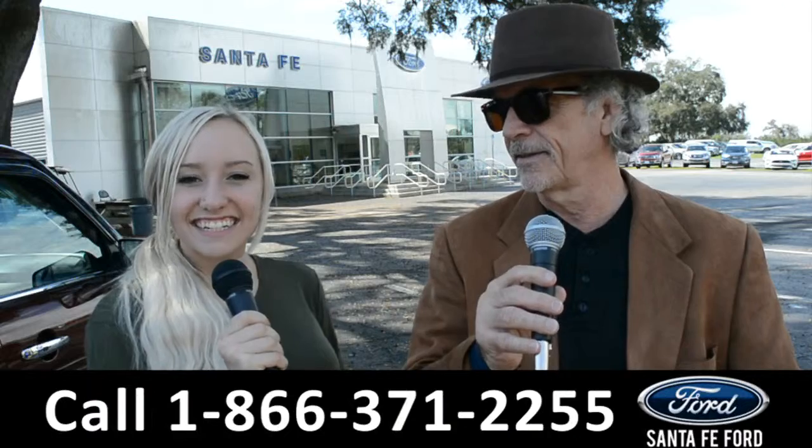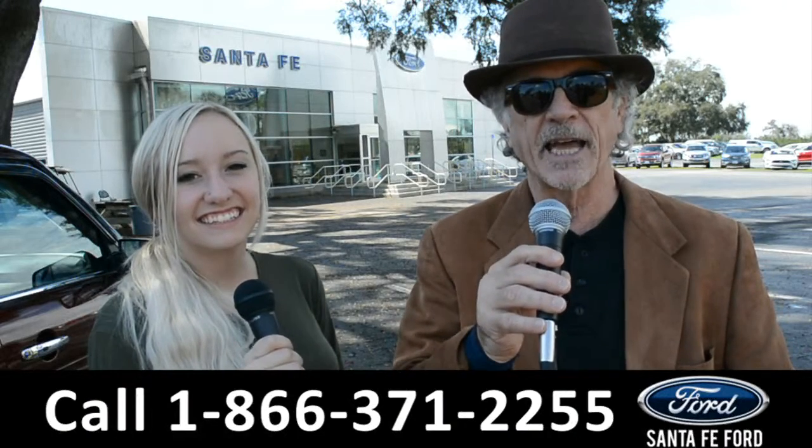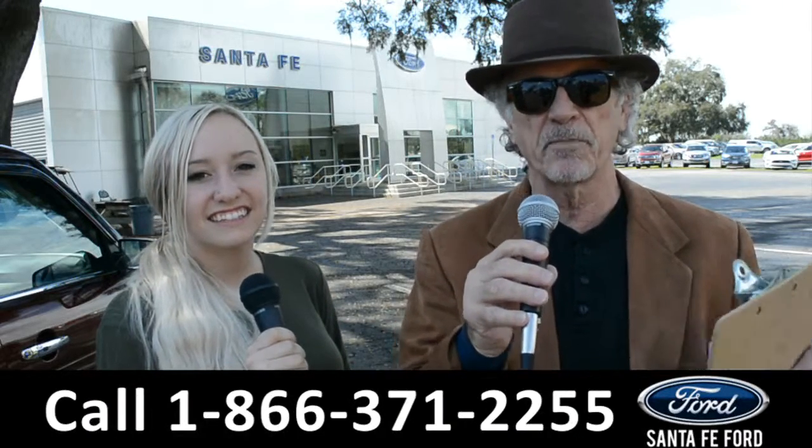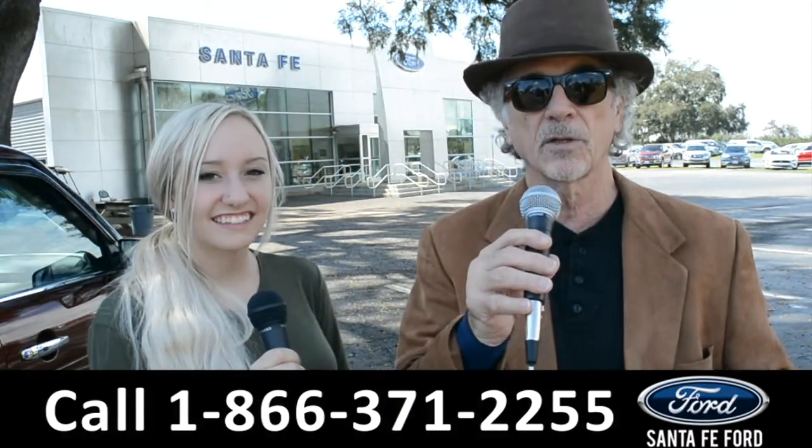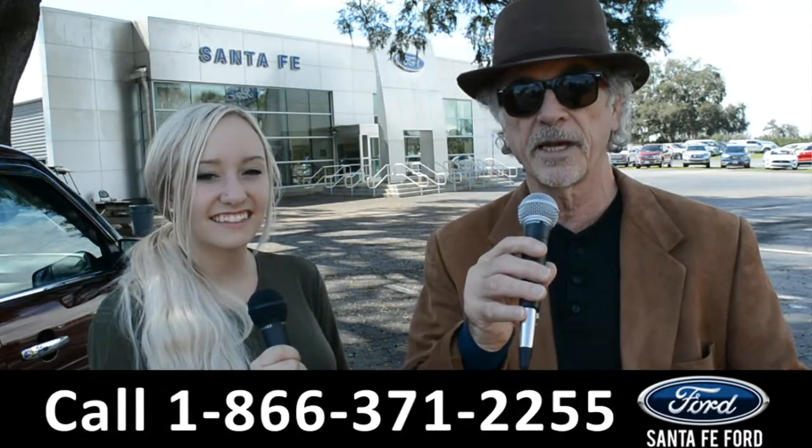Hey, this is Randy and this is Alyssa. Santafeford.com, the Ford Supercenter. If Ford makes it, we've got it. Stay tuned — Alyssa is going to give us a closer look at one of our brand new Fords right now.